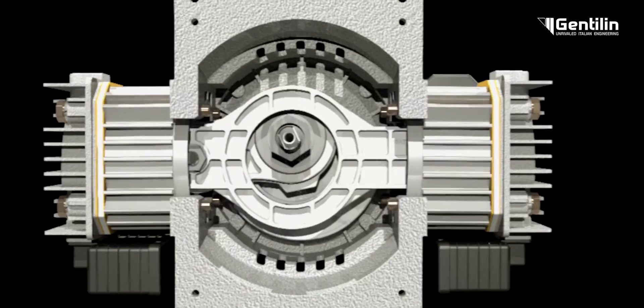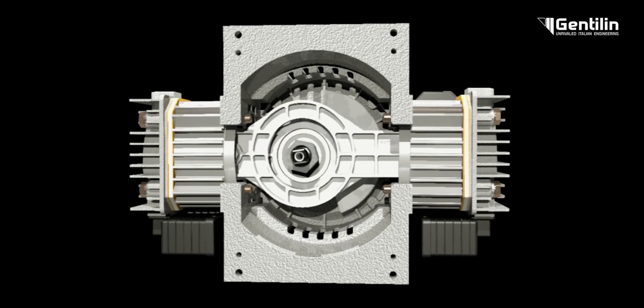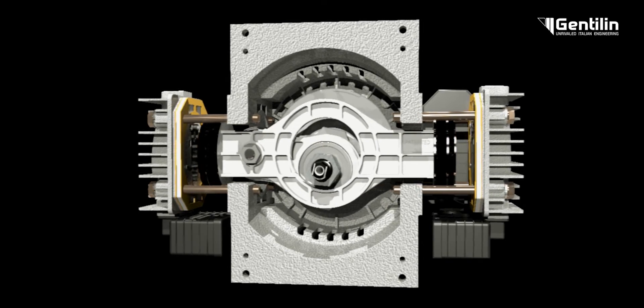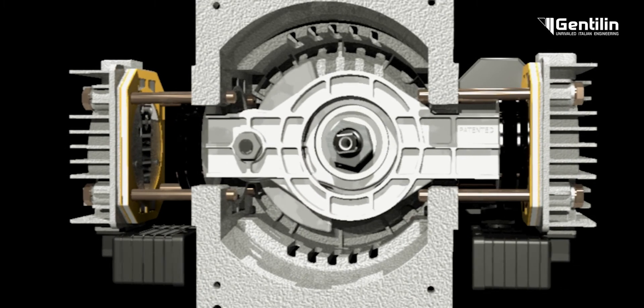Here, a connecting rod and an eccentric shaft drive a double-headed piston that slides axially inside cylinders treated with ceramic oxide coating. The axial self-guided operation cancels the lateral thrust forces typical of piston mechanics, reducing vibrations and wear.